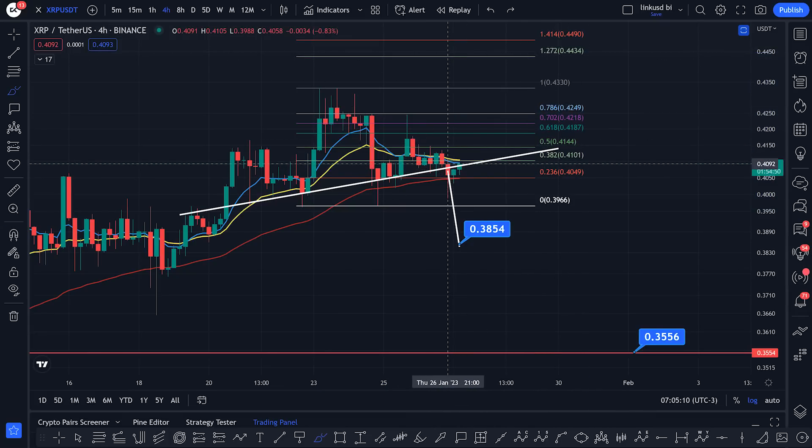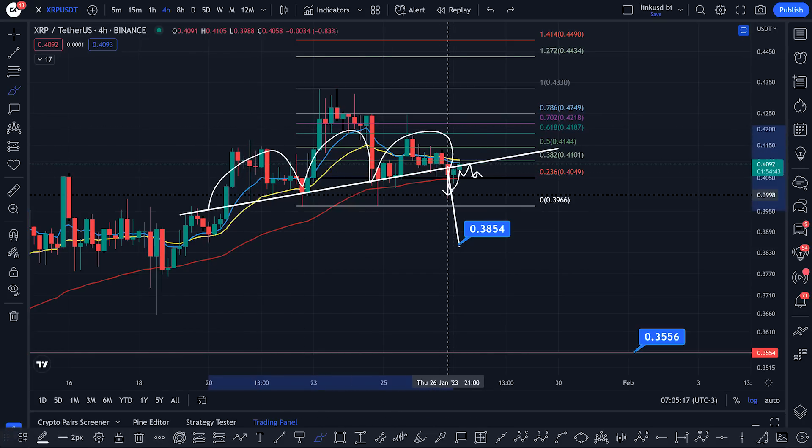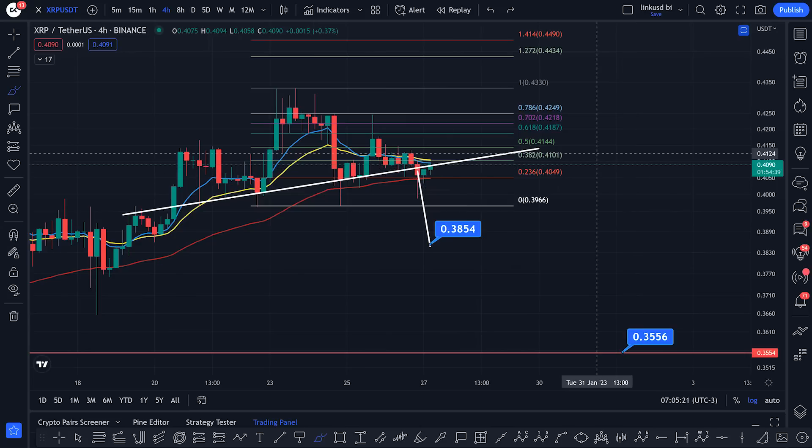But I think if we start to see multiple closes down here under this neckline, which has acted as support for quite a long time now, we could begin to confirm this head and shoulders pattern breakdown — turn into resistance — and boom, we're going to drop. So is there anything else that I can see as confluence to this potential breakdown target and a correction for XRP? Yes there is. Let's take a look at DXY right now.